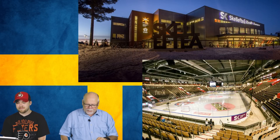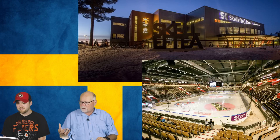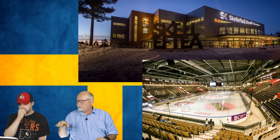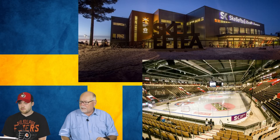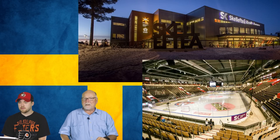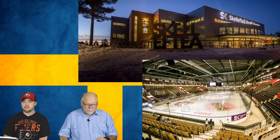Number 7 is where Skellefteå AIK plays. There's more separation from the glass, but a staircase goes down to rink level, suggesting standing room may be available there. The seating is nice and steep, which is appreciated. The outside is loved — it looks almost like a library with its angles, but it's a very attractive building overall.